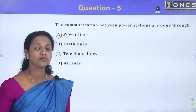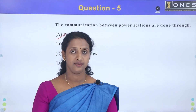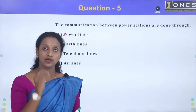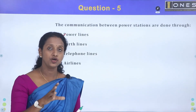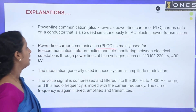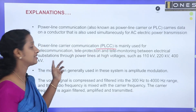Option A is the correct answer for power line communication. The voltage is opened and the conductor carries a signal at 50 Hz frequency. A voice signal — audio — is embedded as data. That is the carrier. Power Line Carrier Communication (PLCC) is mainly used for telecommunication, teleprotection, and telemonitoring between electrical substations.